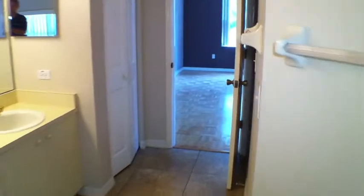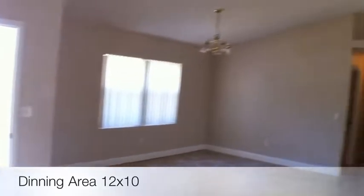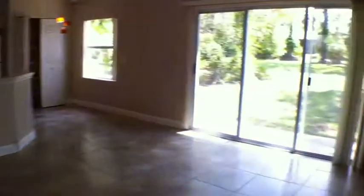Double sinks — I like that in the master. And it's got the tub shower insert. I like the cathedral ceilings and the architectural features.